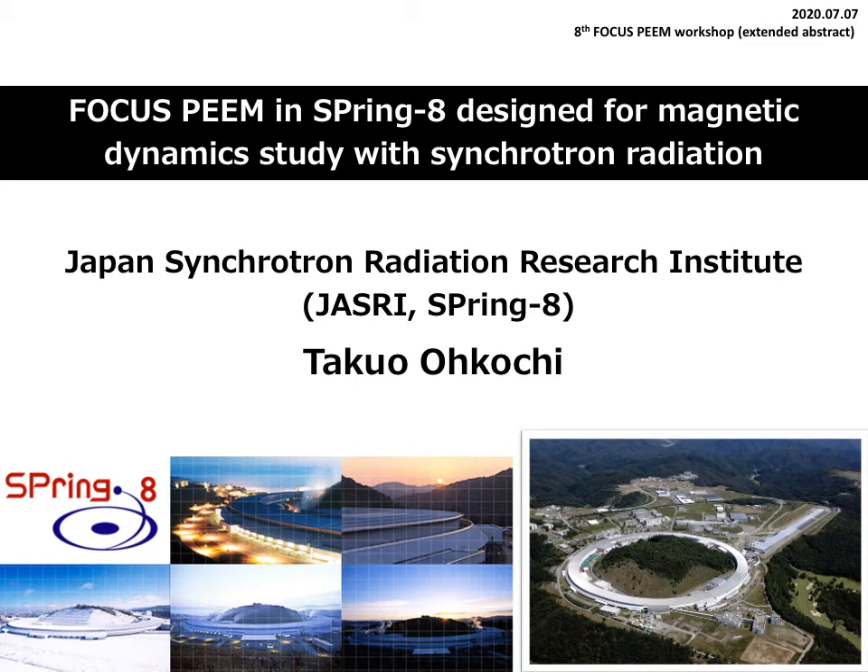Hello, I'm Takuo Okochi at Japan Synchrotron Radiation Research Institute. I hope all of you are doing well even in this tough COVID-19 situation. I'm going to talk about our PEEM operation at the Synchrotron Radiation Facility SPring-8.